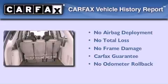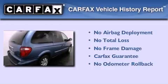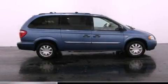Not to mention that this Chrysler qualifies for the Carfax Buy-Back Guarantee. This automobile won't last long at this price. Call and arrange a test drive now.